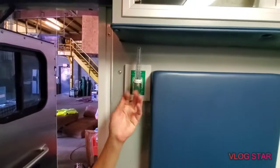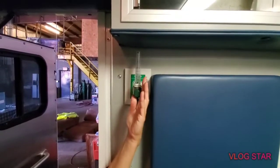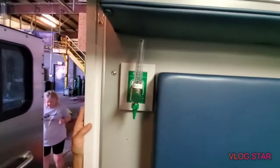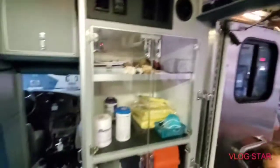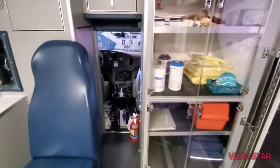That over there is just for oxygen — it's not a needle. When we turn on the tank, that's all it is. All the needles have to be locked up, and after use they go in the sharps container.